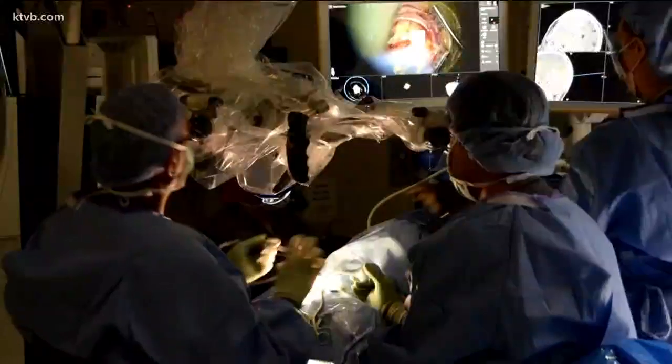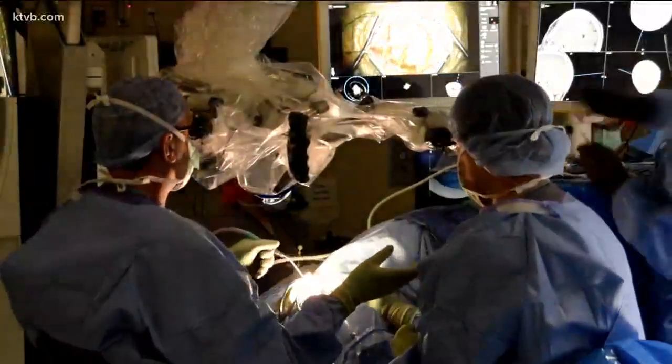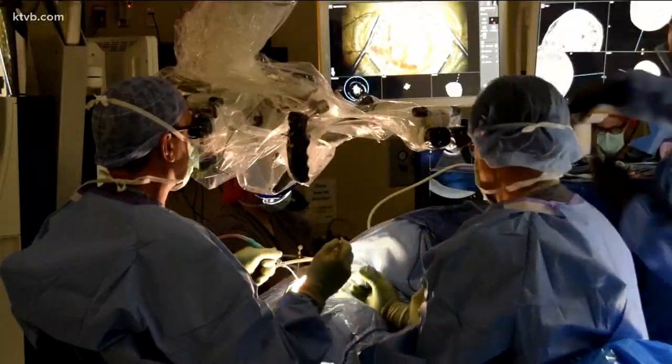With your surgery, we used some pretty cool technology. Mike Griggs is one of the first patients in Idaho to have augmented reality assisted brain surgery. Dr. Edward Duckworth is his neurosurgeon.